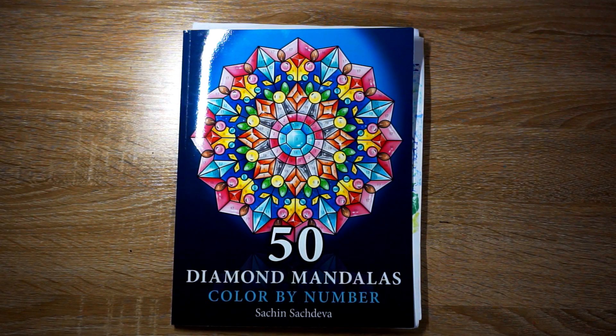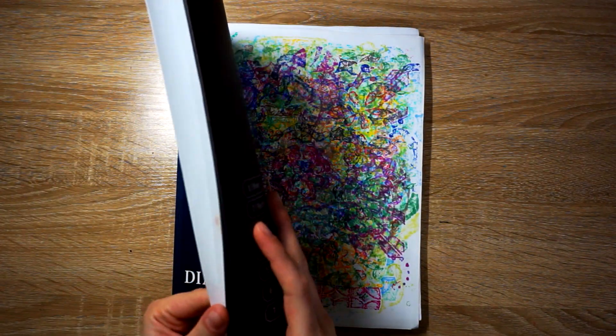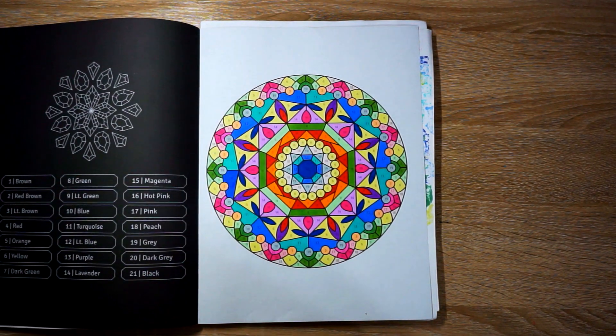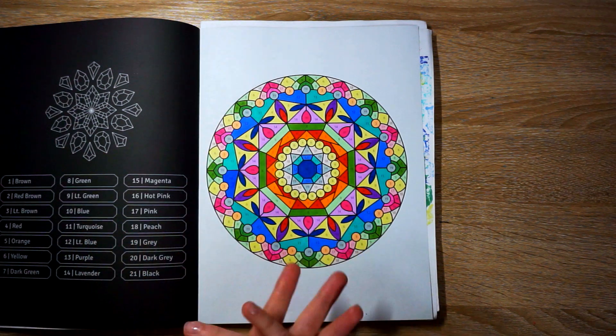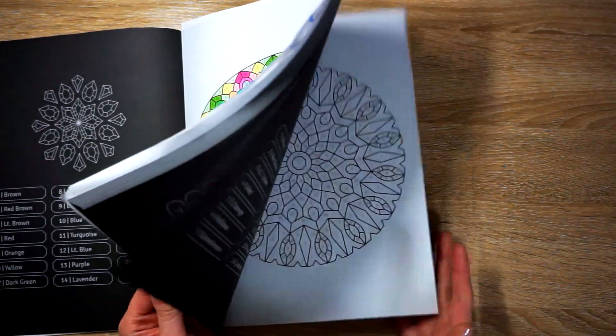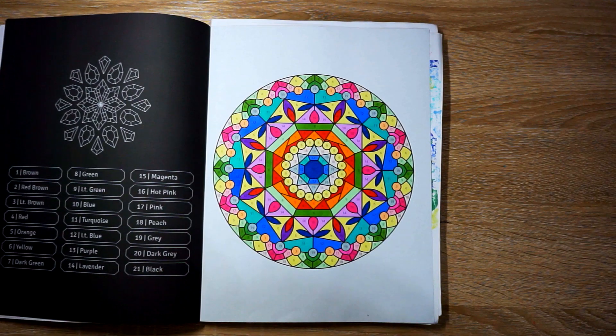50 Diamond Mandalas Color by Number by Satran Sachdeva — this was my first page out of this book. I've really been wanting to color in this for months, so I'm happy I finally got around to it. These are really simple, really easy coloring. I kind of wanted to add some shading, but then I thought, you know what, this is just nice and relaxing. I decided not to add pencils after the fact — not to say I won't in the future, because I do think that would make it pop more. But it was just really easy, simple, mindless coloring. I think this book is really good for that and I could see myself completing the whole thing, since these can be colored super fast and super easy.